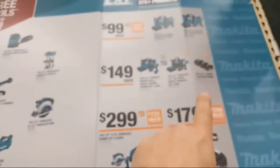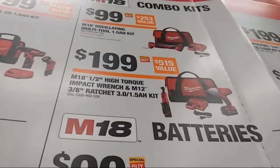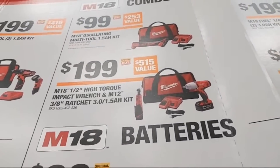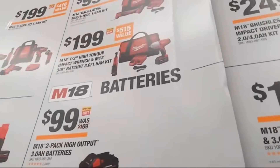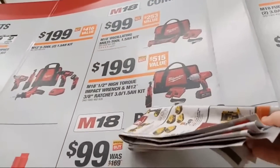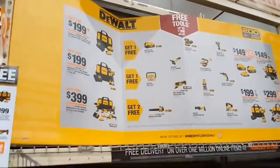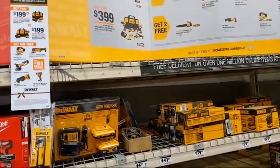At $149 there's the half-inch impact wrench. At $199 there's the half-inch impact wrench plus the 3/8 ratchet — a better deal since you're getting two batteries. This actually starts you on both M12 and M18 platforms with the multi-volt charger. It's a way to be on both platforms.